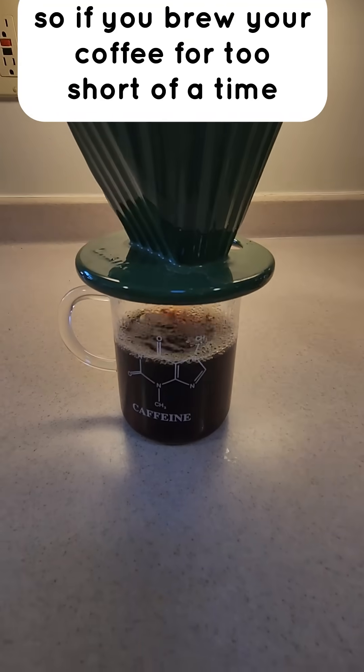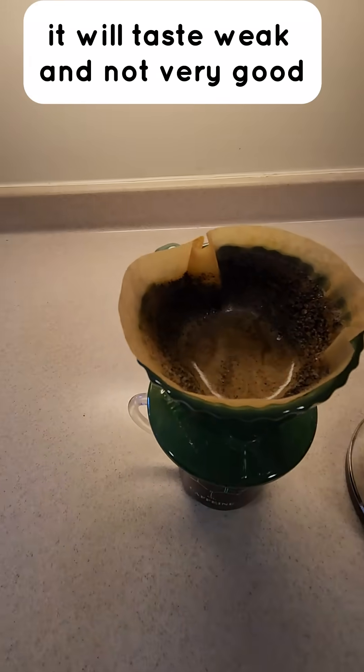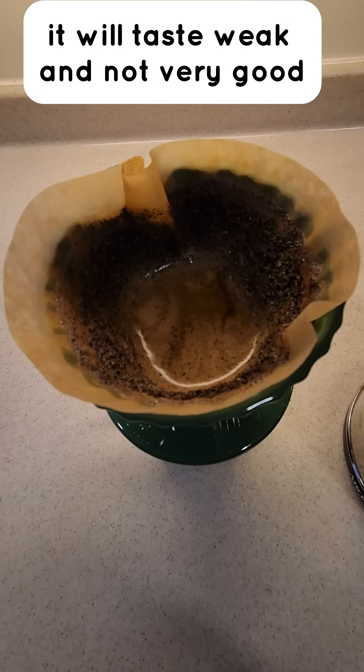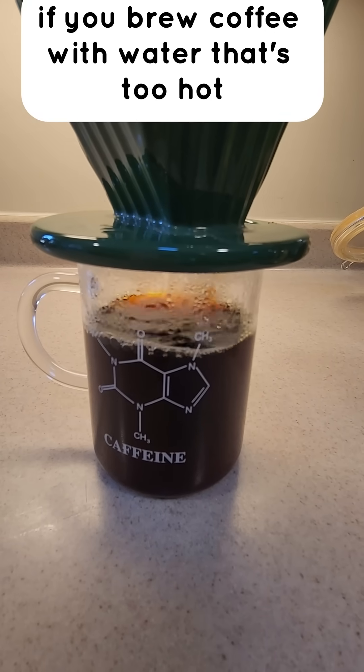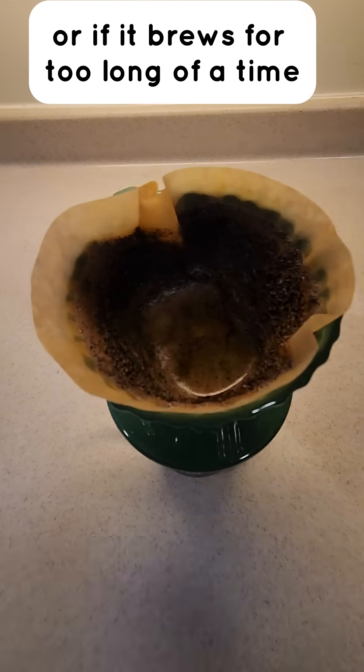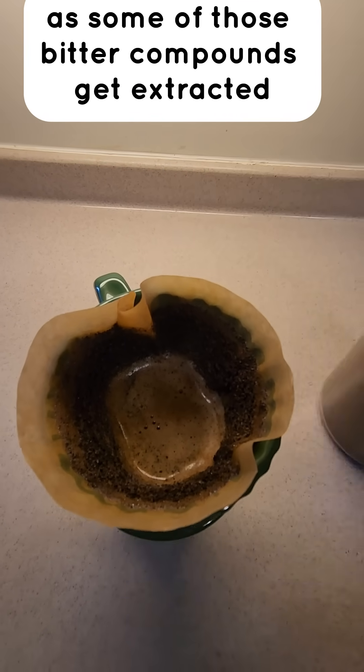If you brew your coffee for too short a time or with too cool of water, it will taste weak and not very good. On the other hand, if you brew coffee with water that's too hot or if it brews for too long, it can taste really bitter as some of those bitter compounds get extracted.